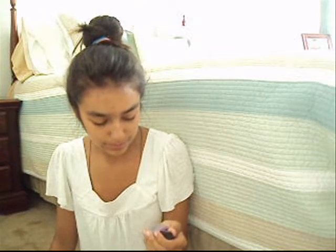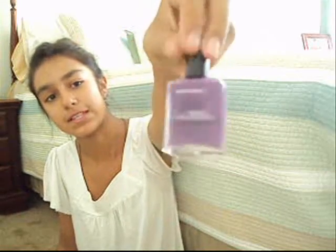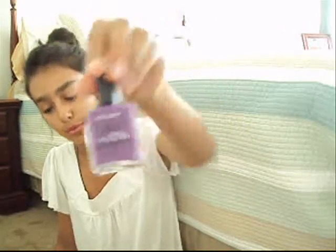This is American Apparel Nail Polish in the color African Violet. I got this at American Apparel, obviously. It's just a really dark purple — it's really nice.